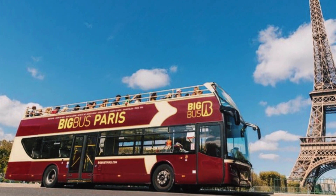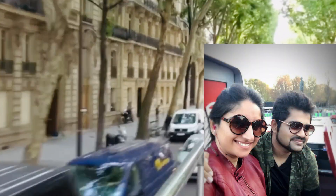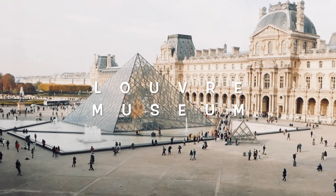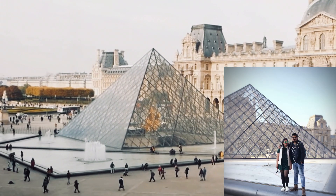We decided to take the hop-on-hop-off big bus to visit around the city, as it is the best way to explore the famous monuments in Paris. The Louvre Museum is the world's largest art museum and a historical monument in Paris.